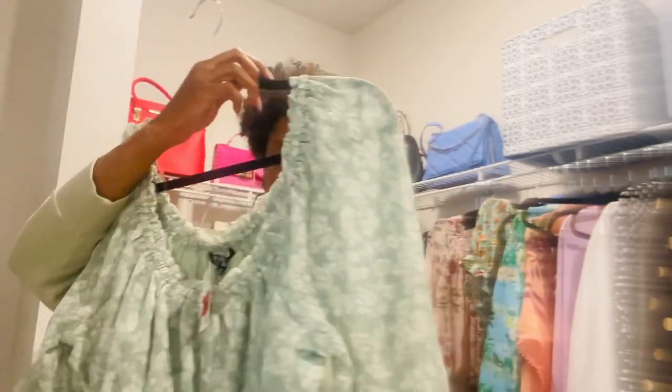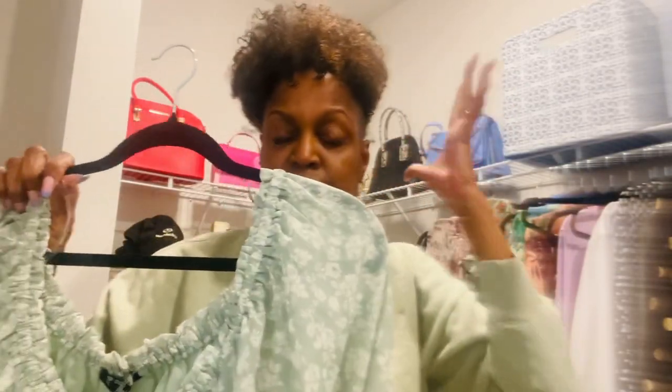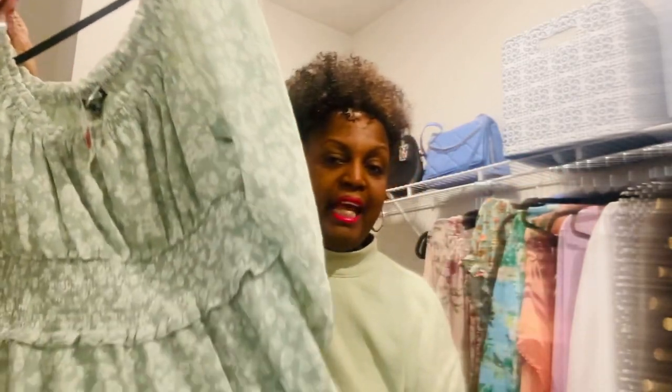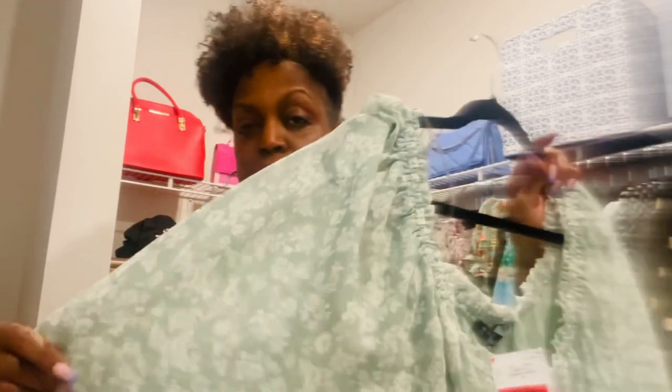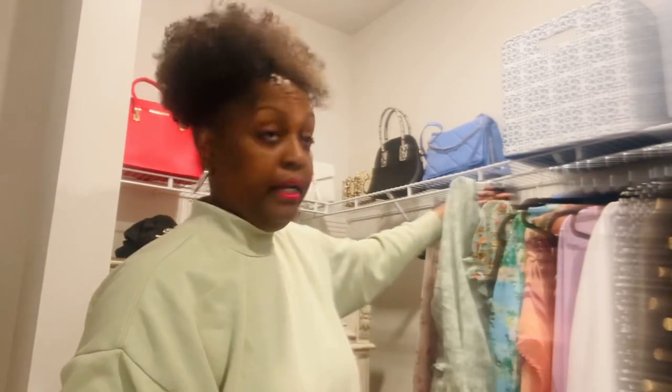My daughter got one too in her size. I said I'm not leaving this - I'm taking it. I envision wearing this with a nice summer hat, some sandals or white sneakers - real cute and comfortable. I'm about that budget life. We just bought this house, I ain't got time to put money in clothes right now. I'm trying to decorate my house and get it all the way together.